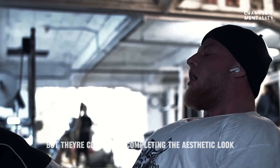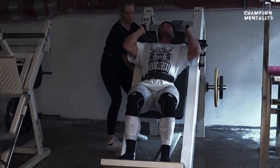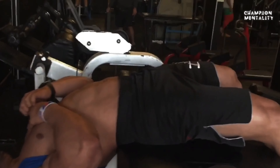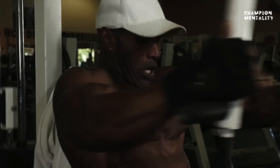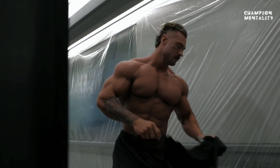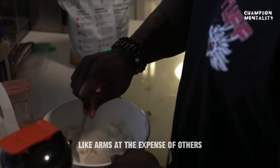We'll give you that narrow waist and classic midsection. Legs are often overlooked, but they're crucial to completing the aesthetic look. One of the biggest mistakes you can make is over-focusing on just one muscle group, like arms, at the expense of others.